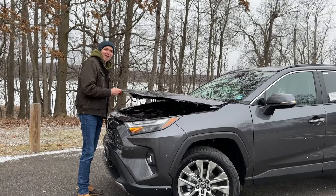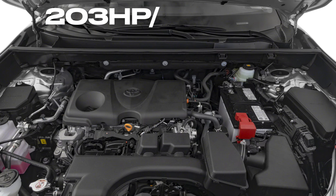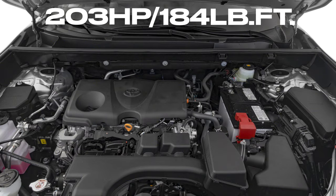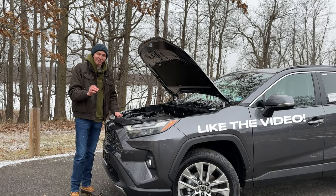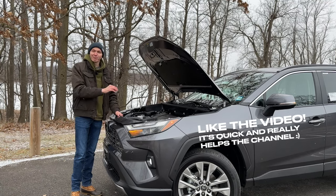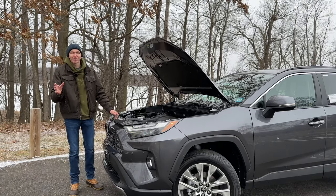Taking a look under the hood of our RAV4 Limited, you will see your naturally aspirated 2.5 liter four-cylinder putting out 203 horsepower and 184 pound-foot of torque. And surprisingly, there's no CVT in here — that's all routed into an eight-speed transmission, so that's nice to see. It puts the power down really well because of it, so it has great get-up-and-go even at higher speeds.